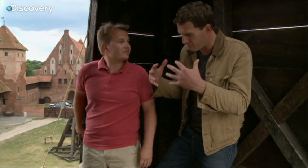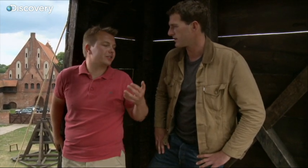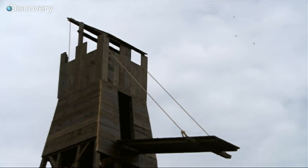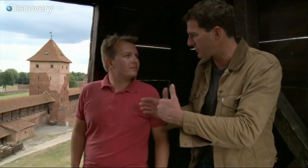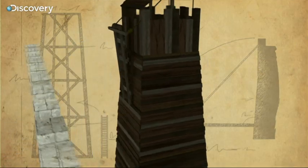So it's a bit like a kind of tank, isn't it? It's protected — a way of getting up close to the enemy. Yeah, it was the last chance for the attackers just to come very close to the walls. So how do you use it when you get close to the wall? They prepare the battle bridge just to pull it onto the walls.